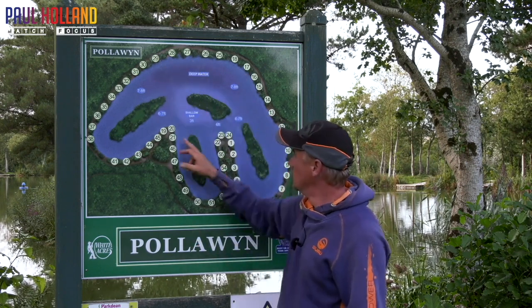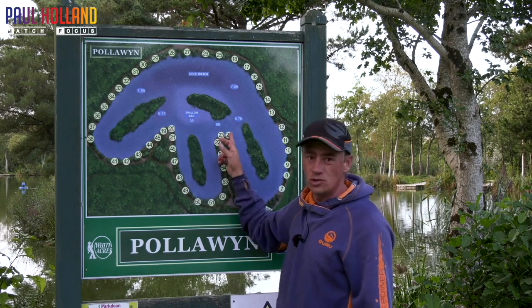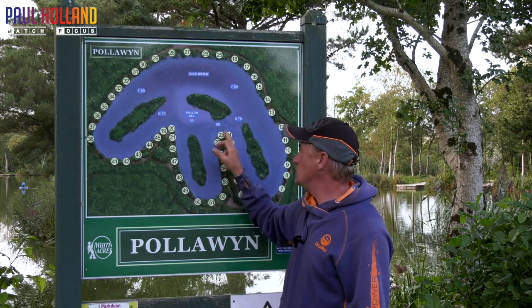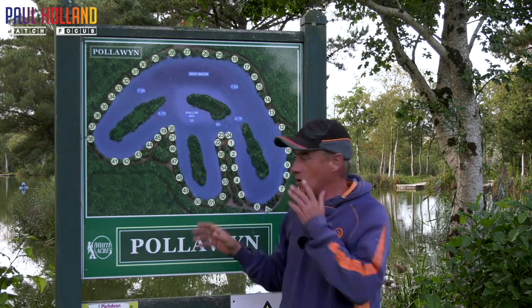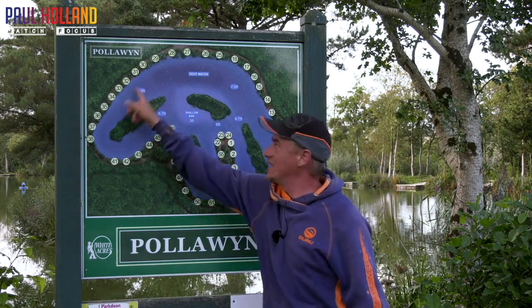And again, depending on how many people are fishing, you'll be in with sort of pegs 19, 20, 22, 23, 24 — that's how they peg the section. So if you're in this bit, you're in with these lads. If you're down here, you're in with these as well. They just try and make it as fair as possible.